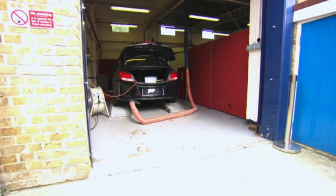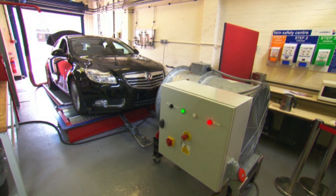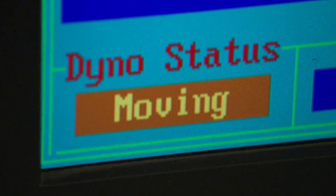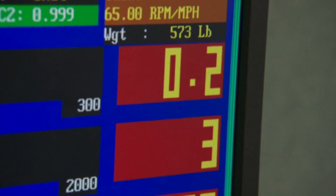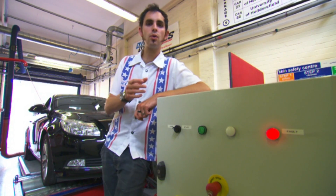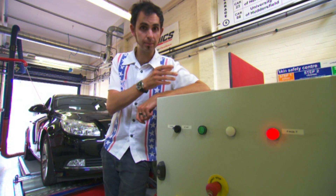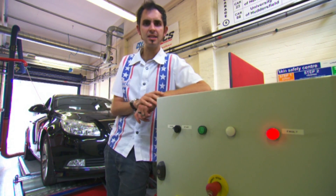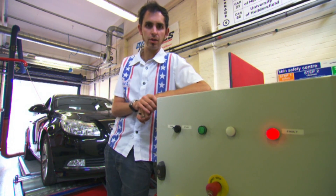To test them accurately I've come to the University of Hertfordshire's Automotive Engineering Department. Their £40,000 rolling road will ensure that the test conditions are the same for each device. It will actually drive the car itself, making sure the exact same speeds and throttle inputs are achieved for each and every gadget — it basically takes the human error right out of the equation.